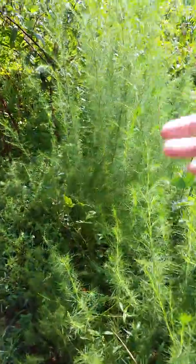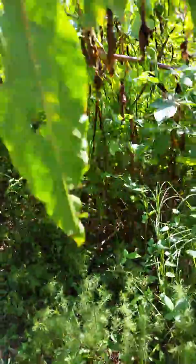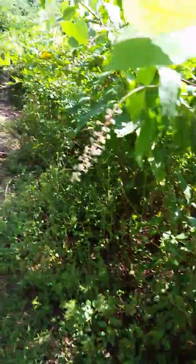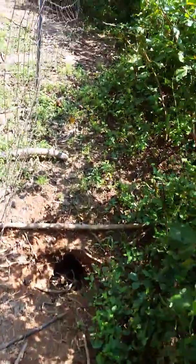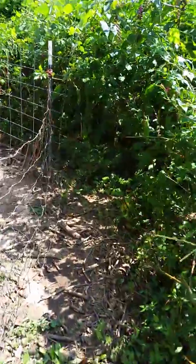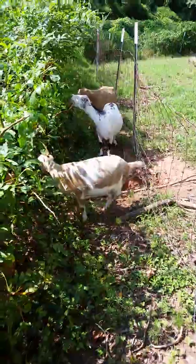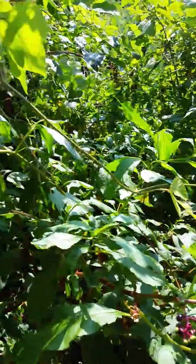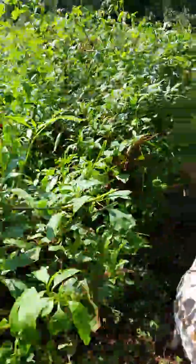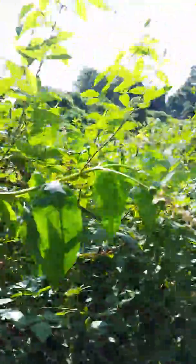Where I got stung by yellow jackets is back there. This stuff is so tall. I pulled the fence down back here — I didn't even know about it. Nice groundhog hole. And then there's a fence over here that runs all the way back to the creek, and I have an audience. This is just a mess. They need to be able to eat it. We'll help them cut it back once it gets going.